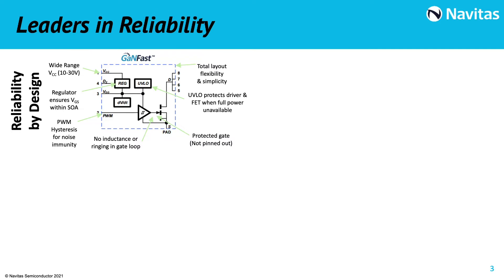Since the beginning, we realized reliability was crucial with gallium nitride, and we clearly understood that integration was the right way to achieve the best-in-class quality of our products. We put the gate driver on the same chip. Doing that, the gate voltage and the switching waveforms can be precisely controlled with no ringing. We have also added additional features like under-voltage lockout, dV/dt control, with the flexibility of a wide VCC range between 10 and 30 volts.